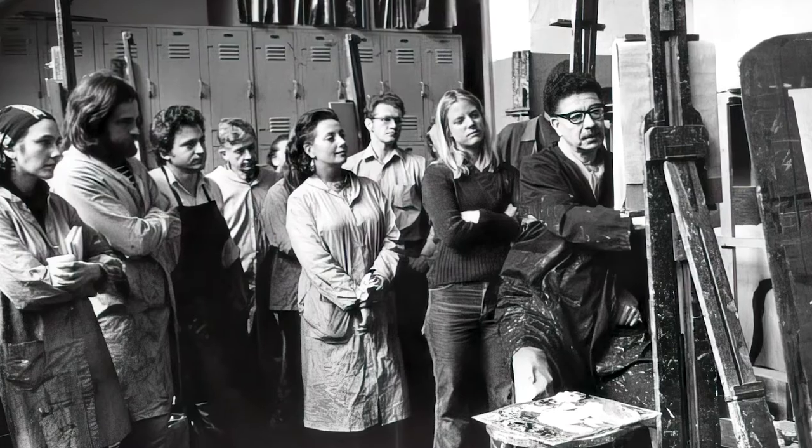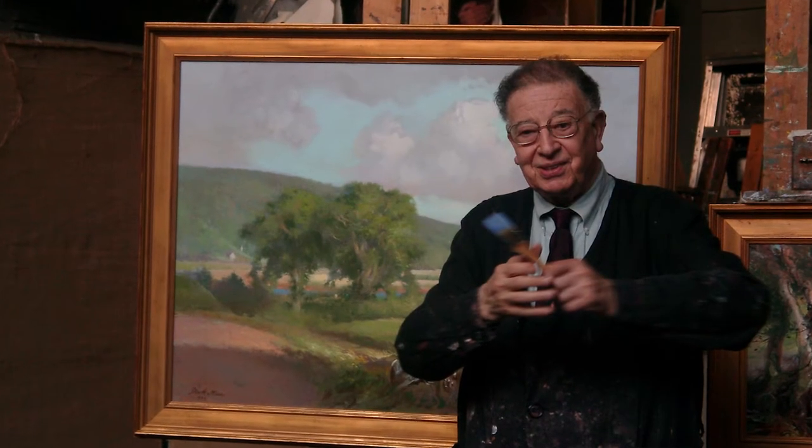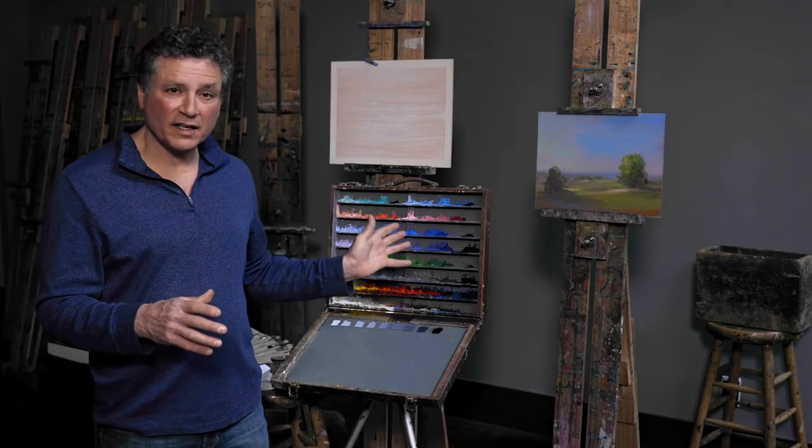My instructor, Frank Mason, took over teaching here at the League in 1951 upon Dumond's passing and continued to teach in this space until he passed away in 2009. So that lineage of teaching those principles and this palette continued for well over a century.